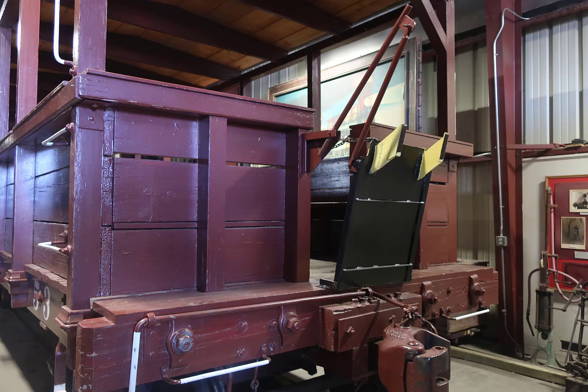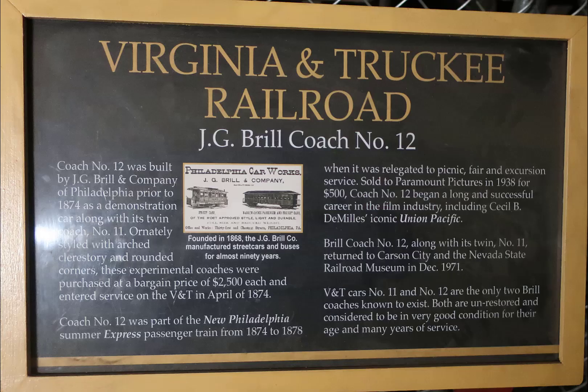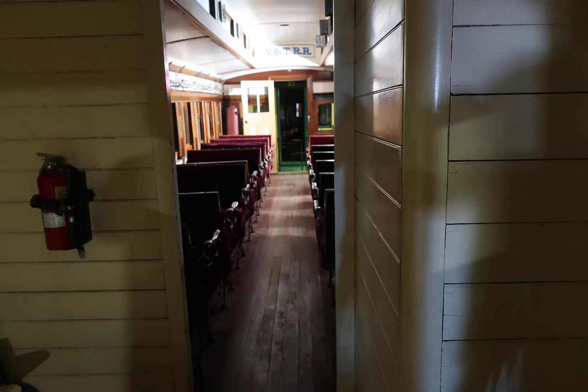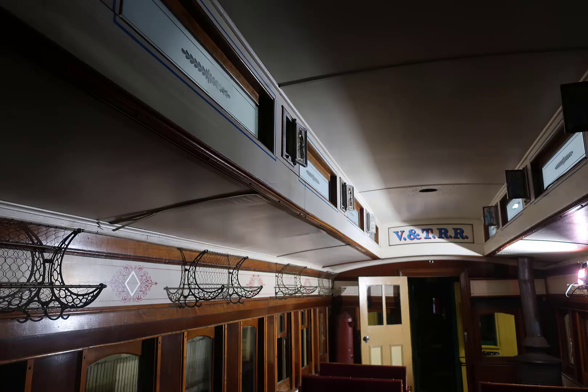This covered gondola was sitting there and I have no pictures of any signage associated with it. It looks like it has been set up as a tourist car — so when they run their tourist trains, this is probably one they use as a passenger carrier. The J.G. Brill coach number 12 of the V&T Virginia and Truckee Railroad is one of those cars that showed up in a lot of movies. It was evidently sold to Hollywood, used as a prop, and then reacquired. It is in worn but nice condition.